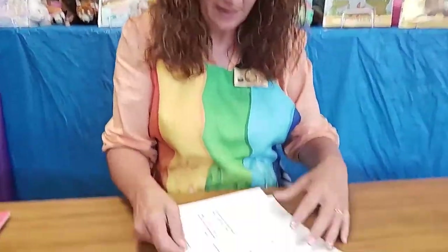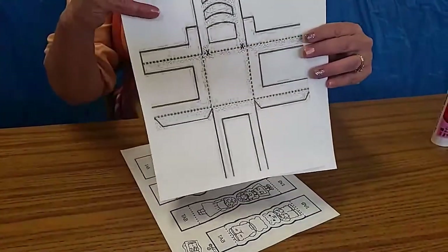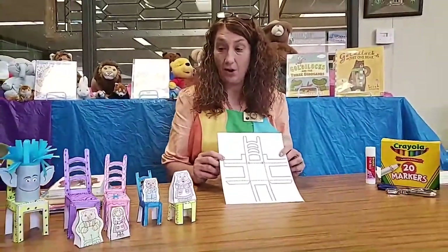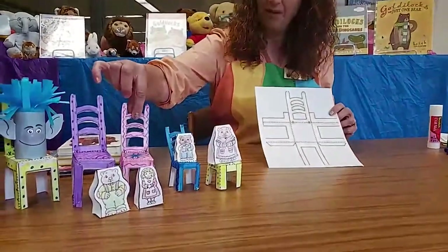That's where this craft comes from — Goldilocks entering the bear's house and going into the living room to see the chairs. If you go to the Facebook page for Fayette County Library, you'll see a link to the chairs we're going to make today. You will get three templates: a baby bear chair, a mama bear chair, and a daddy bear chair, as well as little bears that can sit on the chairs. Today I'm going to show you how to make the big chair as an example, but if you follow the link you'll get all three sizes.